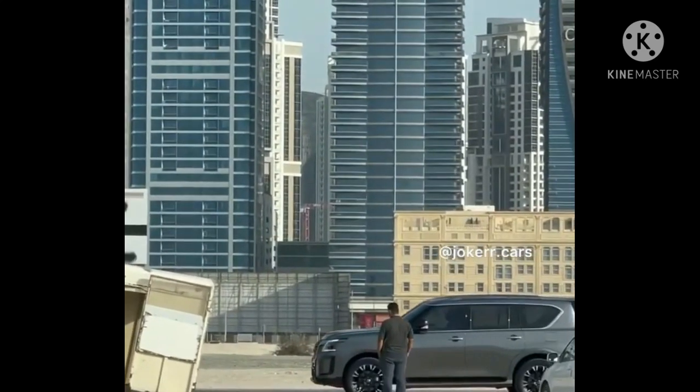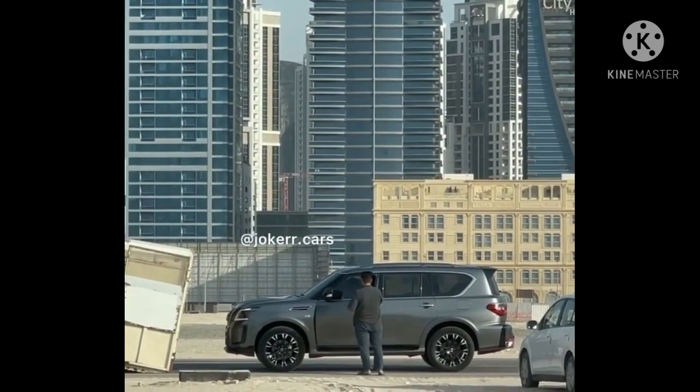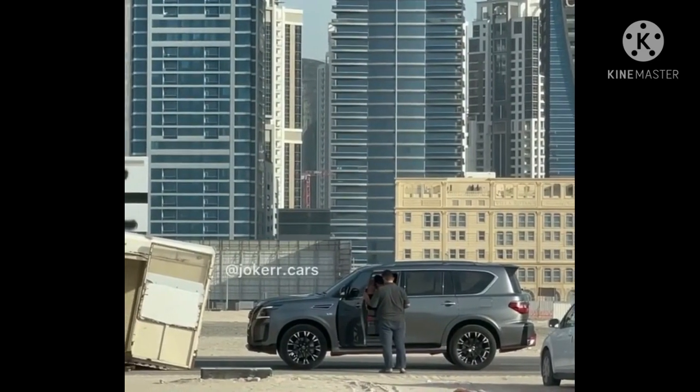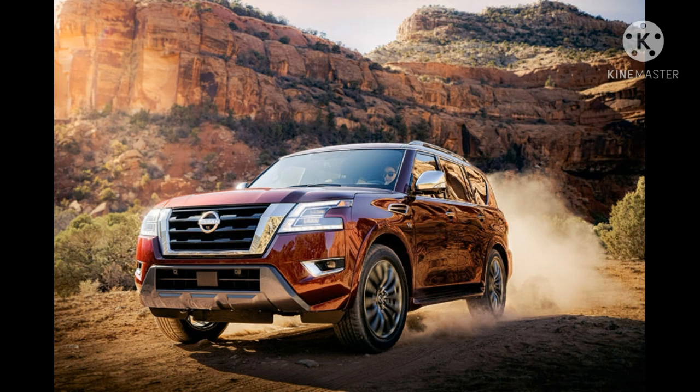We don't get a look inside the cabin, but the current Nissan Patrol Nismo features unique interior badging and aluminium pedals. Under the hood, the updated Patrol Nismo will be powered by a tuned version of Nissan's 5.6-liter V8. In the current Patrol Nismo, this unit generates 428 horsepower, but the updated model could get a slight power increase.